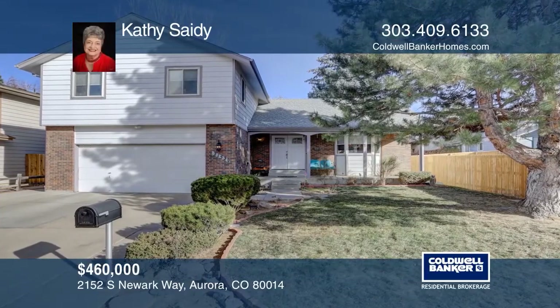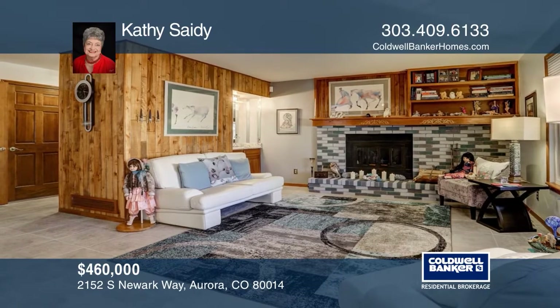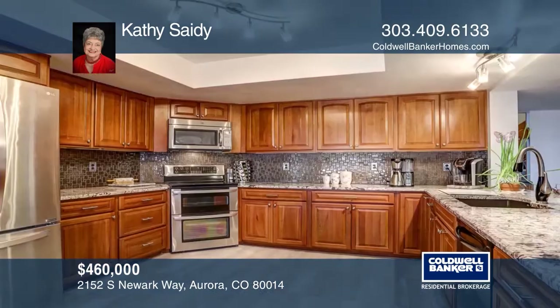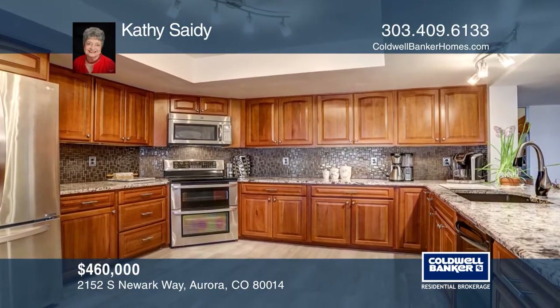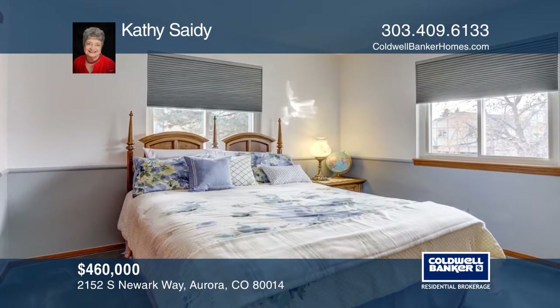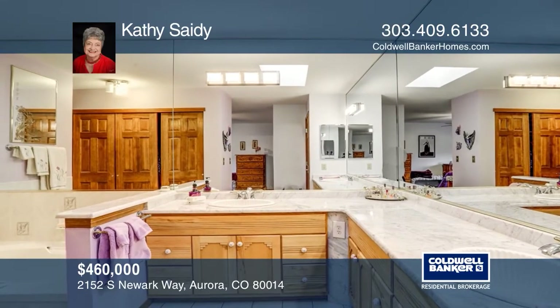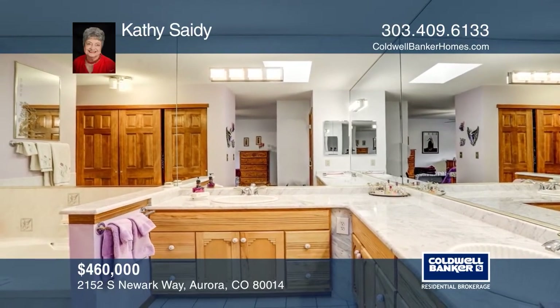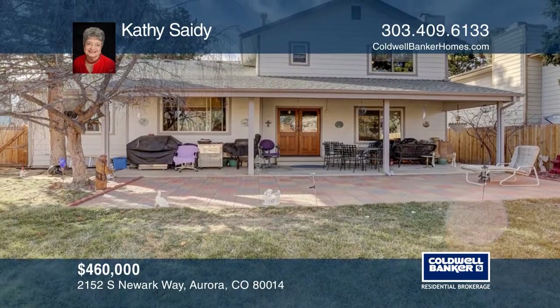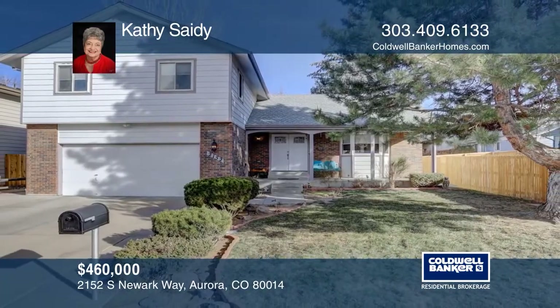This four bedroom, four bath home has been updated and upgraded. There's a private dining room. The kitchen includes an eating space, stainless steel appliances and ceramic tile flooring. The large family room has a fireplace and a wet bar. The master suite hosts a five piece bath. The finished basement features a second family room, a wet bar, a one half bath and a craft room. Don't miss out on this unique opportunity. Call Kathy Sadie.